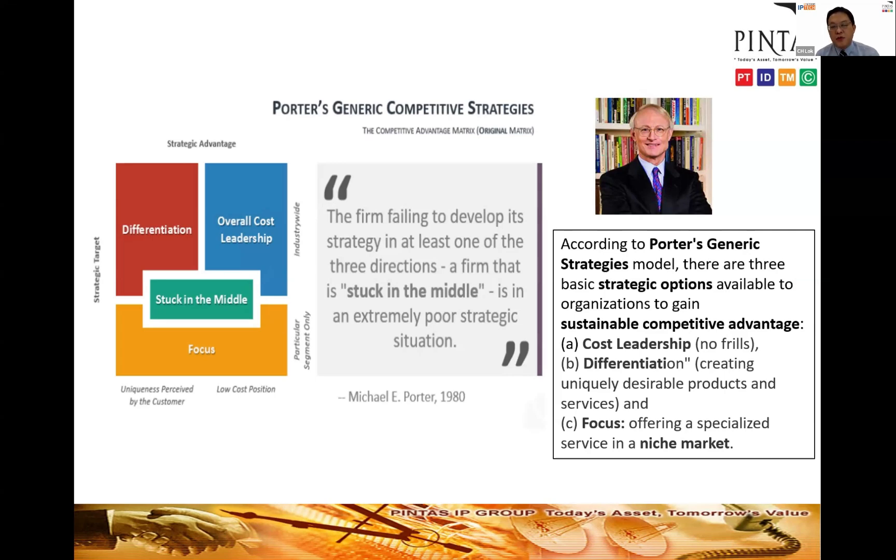Before we look at Dyson's strategy, I'd like to refer to the framework proposed by my favorite management guru, Professor Porter. Professor Porter came up with a generic competitive strategy model. According to him, for a business to compete it has three strategic options: a business can choose to be a cost leader — selling things cheaply to everyone — or become a differentiator, creating uniquely desirable products, or focus on a niche market. The worst outcome is a firm stuck in the middle, trying to be cheap and differentiated at the same time.